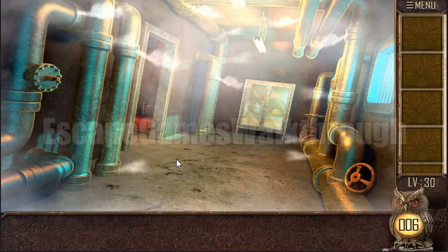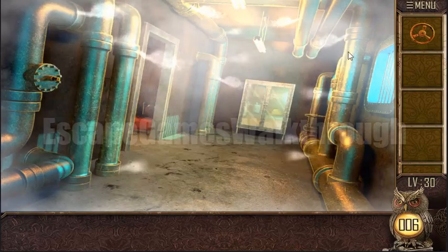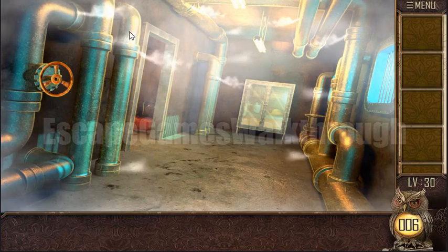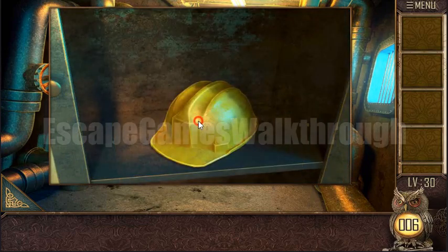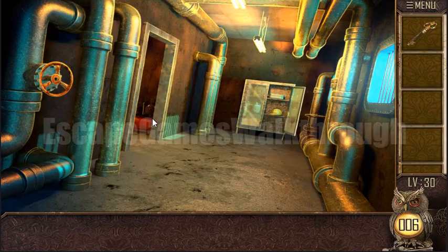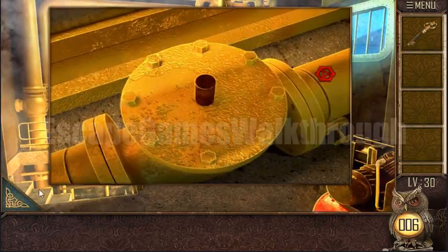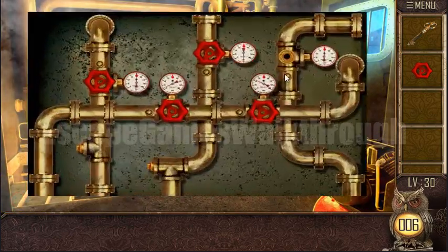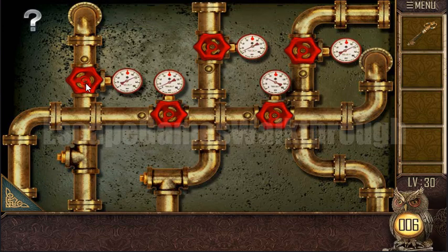Can You Escape 100 Rooms, Part 11, Level 30. Here's the valve — we attach it and turn off the steam. Here's the casket inside the drawer, and here we have got the key. Let's go. Take another valve and let's solve this puzzle — when we turn it, we turn...